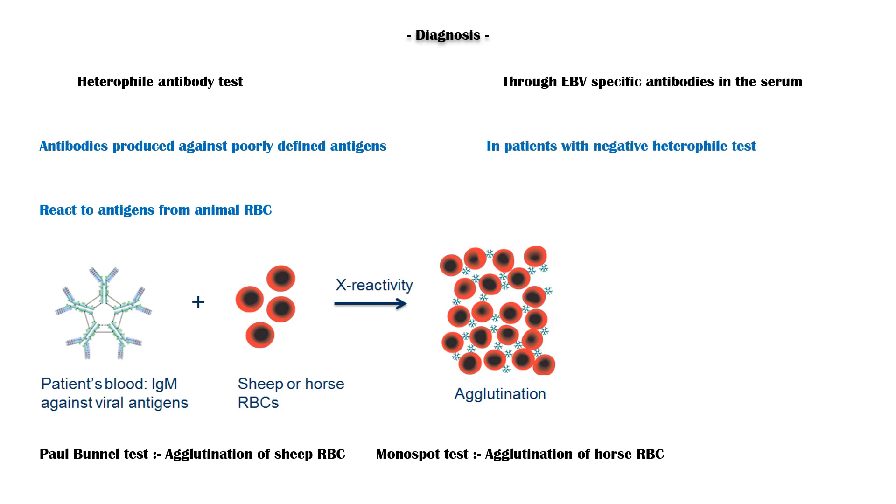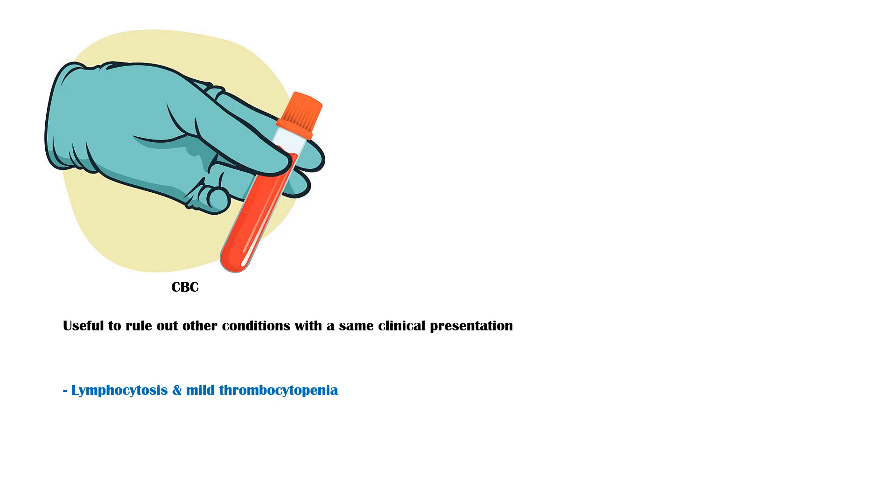In patients who have a negative heterophile test, or patients with prolonged illness, Epstein-Barr virus-specific antibody testing can be done. Additionally, complete blood count is useful in ruling out other conditions with the same clinical presentation; it will show lymphocytosis and mild thrombocytopenia. Peripheral blood smear will show atypical lymphocytes, and ESR will also be elevated.